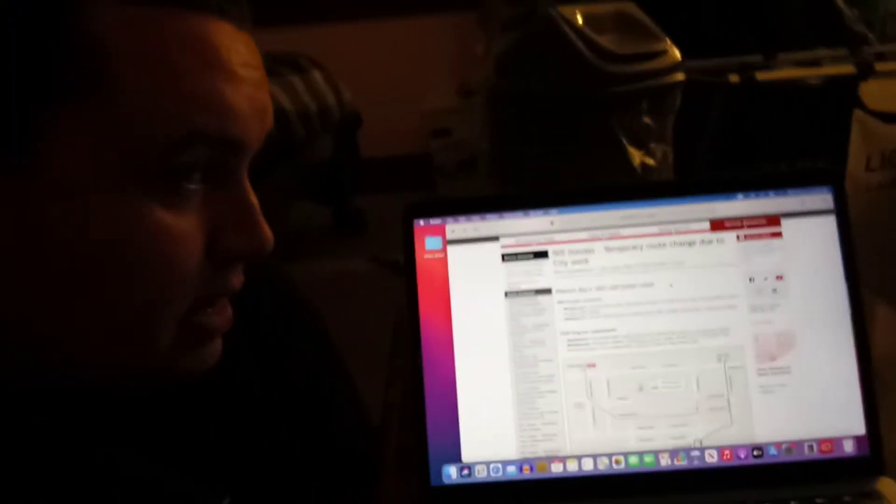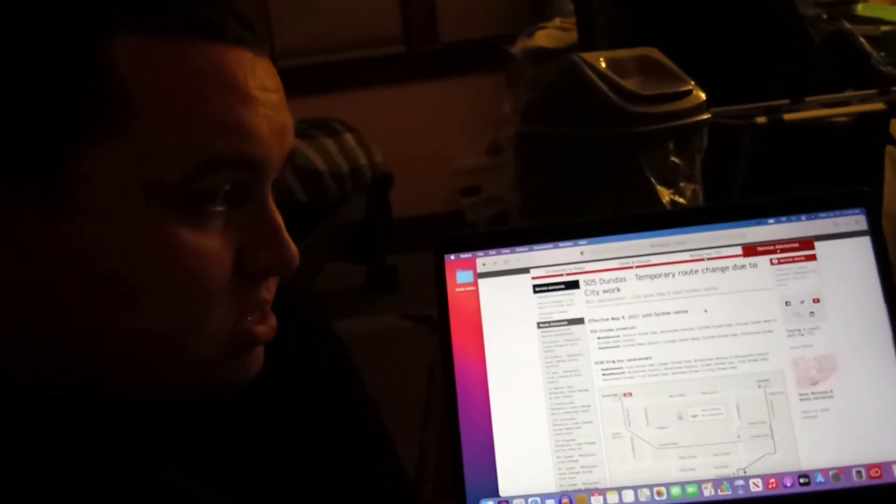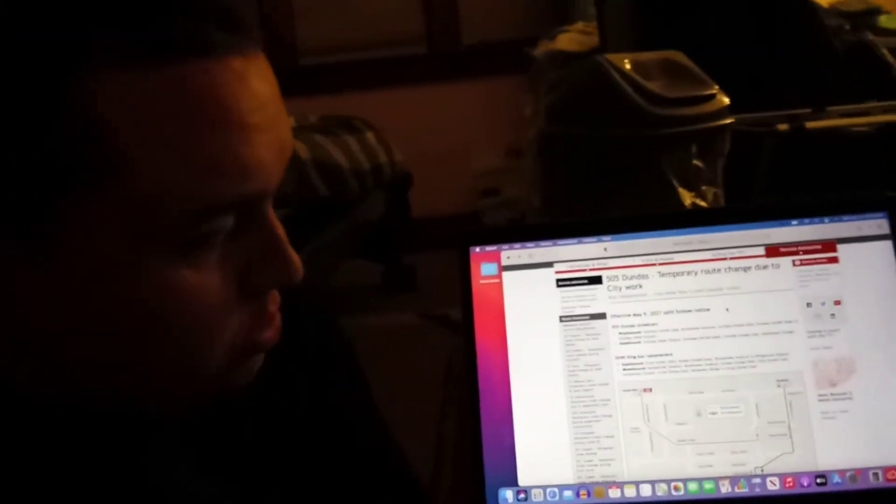I'm looking at the TTC website and also looking at a temporary route change due to CityWorks. So I'm going to show you this right now — look right behind me, very carefully. This is called the 505 Dundas temporary route change due to CityWorks in Toronto. Bus replacement CityWorks started May 9th, two months ago, until further notice. So there's the 505 Dundas route at Dundas West Station.